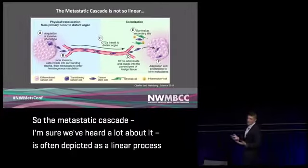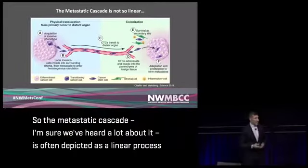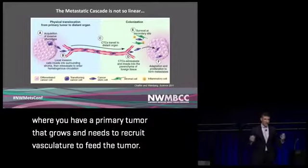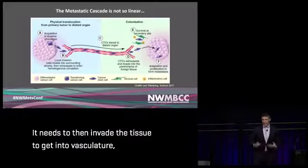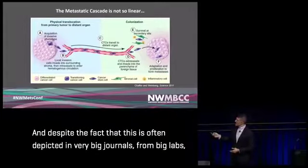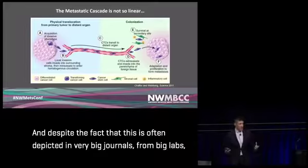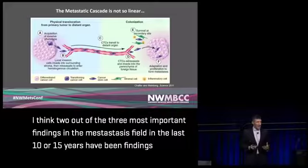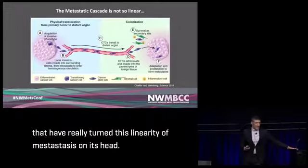The metastatic cascade is often depicted as a linear process where a primary tumor grows, recruits vasculature, invades tissue to enter vasculature, and then circulates through blood vessels or lymphatics to wind up inside an organ. Despite this being depicted in major journals from prominent labs, I think two out of the three most important findings in the metastasis field in the last 10 to 15 years have really turned this linearity on its head.